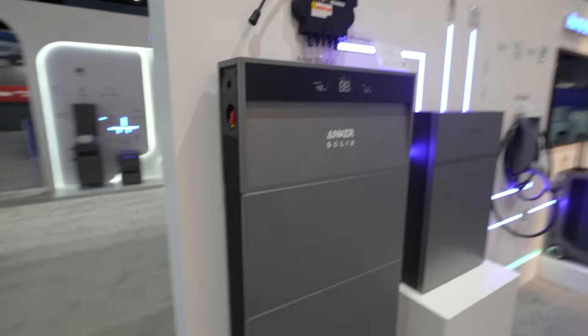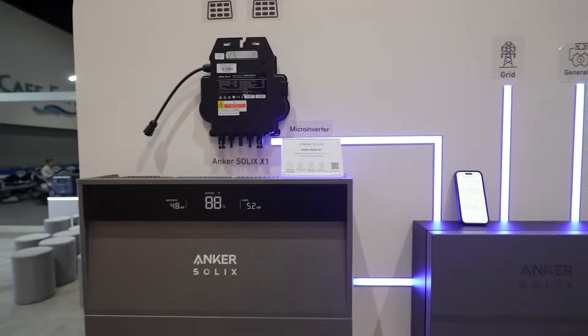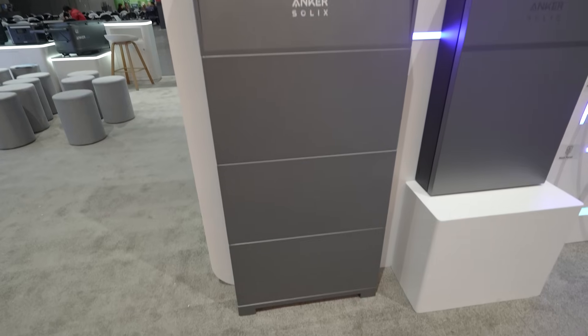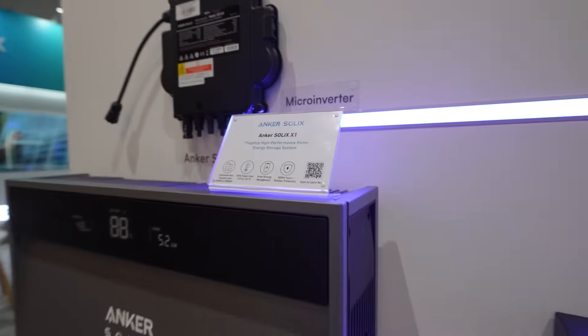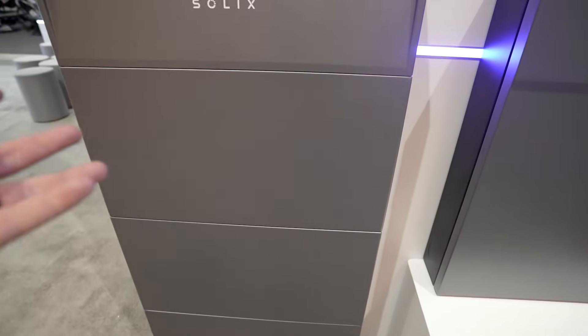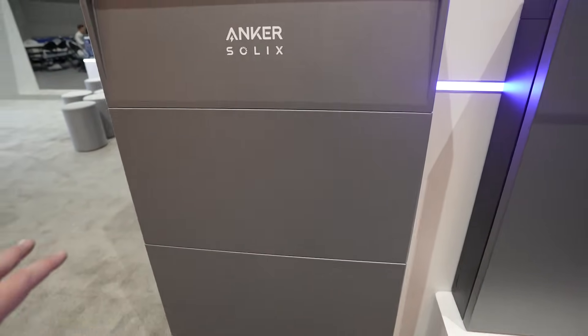This modular design of the X1 allows you to do something pretty cool. Each power control system (PCS) on top can put out up to six kilowatts and can have 30 kilowatt-hours of energy attached to it. That's just one — you can run six of these systems in parallel, giving you up to 180 kilowatt-hours of energy with 36 kilowatts of output, which is a tremendous amount.